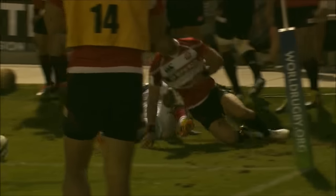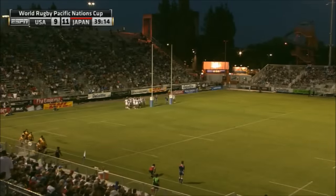After holding on all the momentum in the first 40, what a swing that is right on the shadows of halftime.